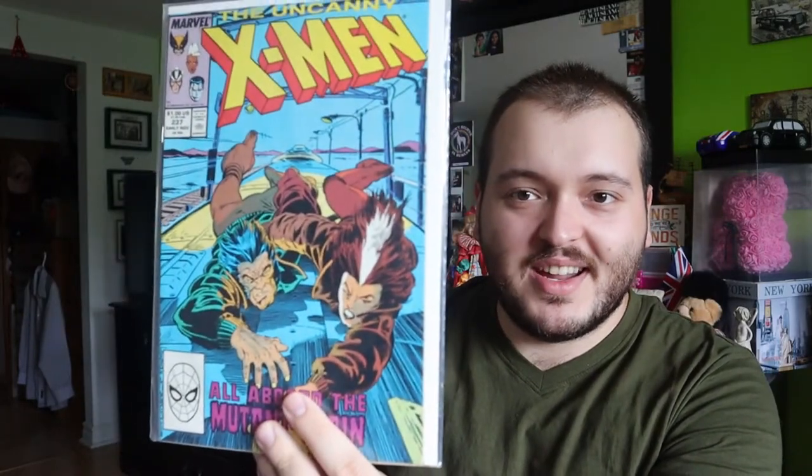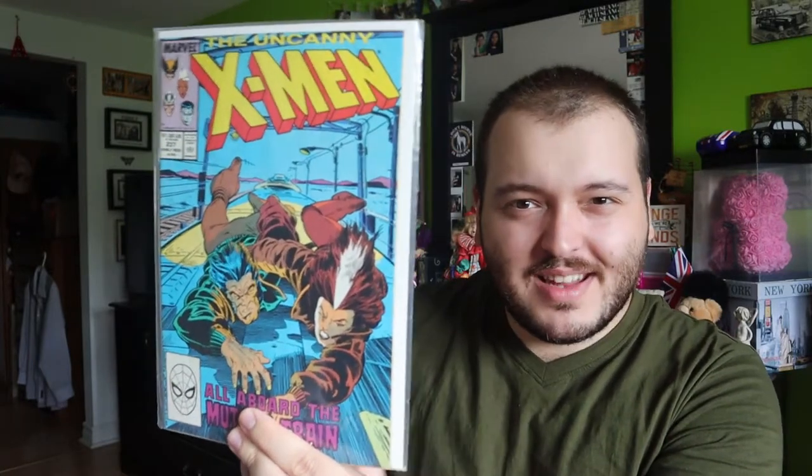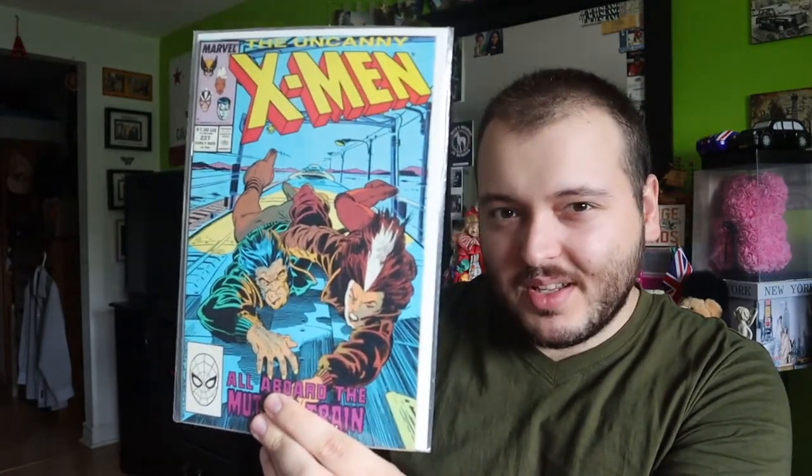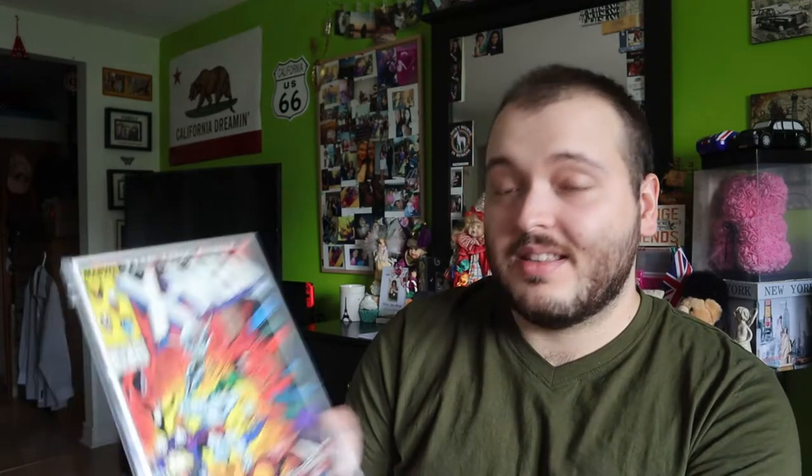We have issue 237 — Logan is on a train, Logan and possibly Rogue. That's going to be very interesting. I wonder if it's like a Holocaust scenario where they're trying to get all the mutants into one camp — that's just my guess looking at the cover. Issue 238 — huge fight scene, it does look like soldiers they're fighting, so maybe I'm right. I'm going to have to find out — no spoilers please.